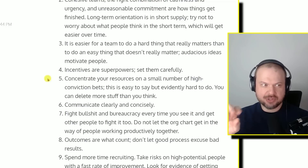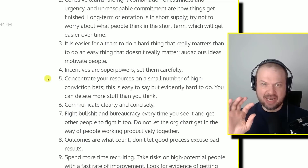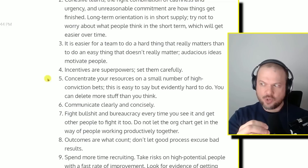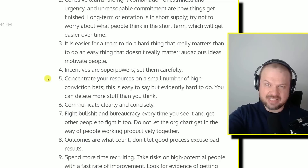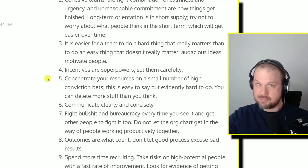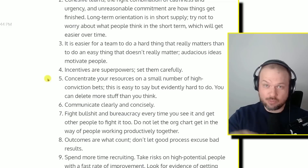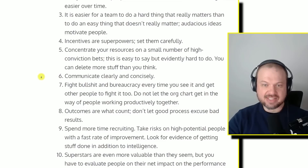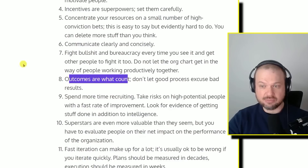You can delete more stuff than you think. Tim Ferriss introduced me to the Pareto principle — the 80/20 rule — which a lot of people don't fully understand. The idea that 80% of all your outputs, results, and success truly only come from 20% of your inputs. Being busy fighting on all fronts is a form of mental laziness — the inability to stop, prioritize, and focus on the important few. The weird thing is it's fractal: once you eliminate the unessential 80%, that rule still applies. Communicate clearly and concisely, fight bureaucracy, and outcomes are what count.